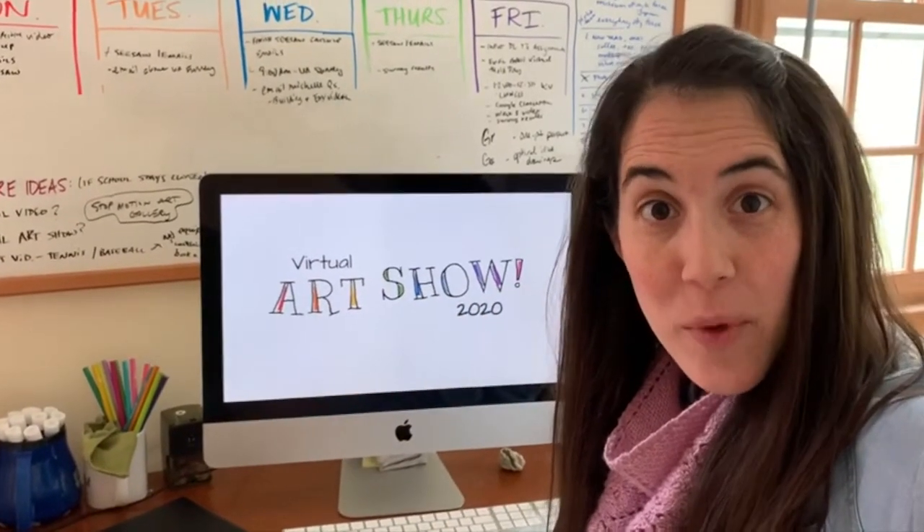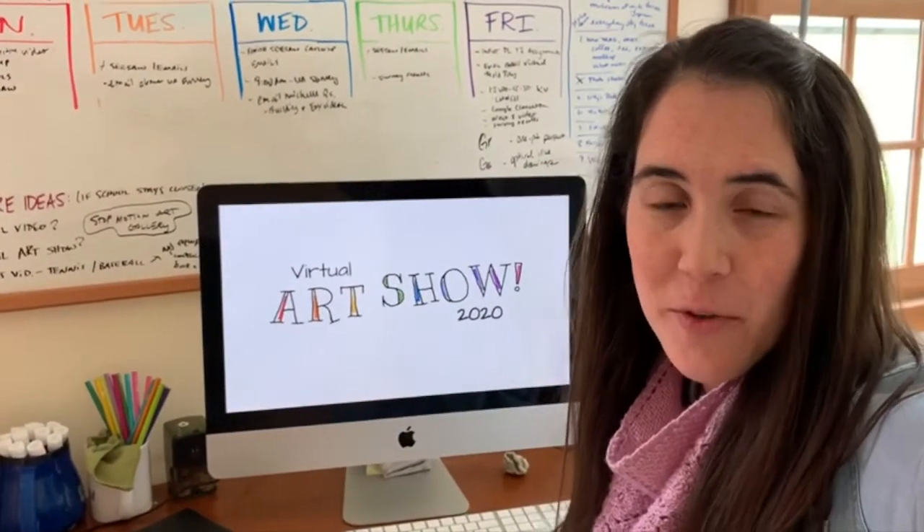Hi everyone! This is our week eight announcements and reminders for third and fourth grade.